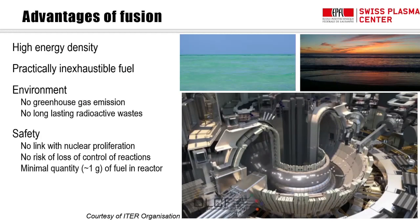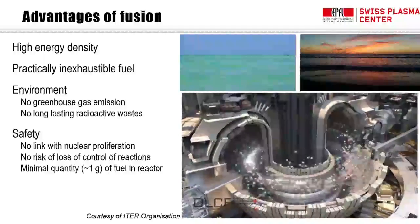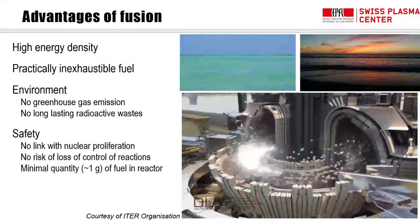Because of this extraordinary energy density, and because the fuels are distributed in ocean water around the planet, they are practically inexhaustible and much better distributed than any other fuel except sunlight. There is no greenhouse gas emission — no combustion. And there's no long-lasting radioactive waste. Some activation of the reactor structure occurs due to 14 MeV neutrons, but it's limited to the structure itself, lasts only some decades with present materials, and can be even less with smarter future material choices.